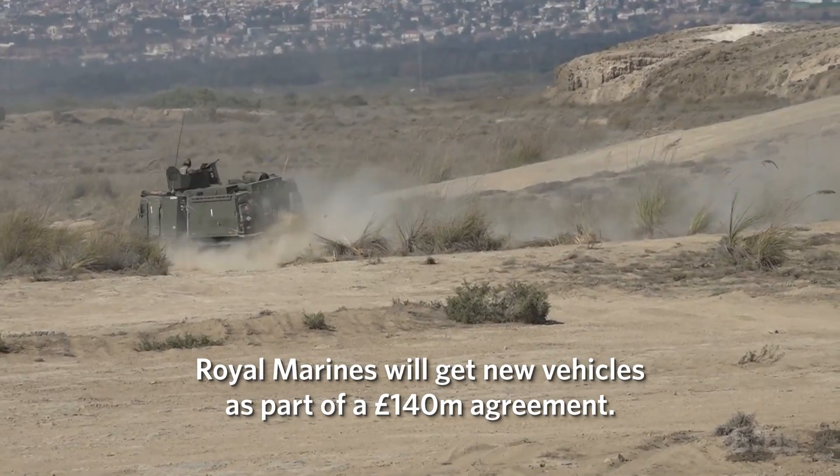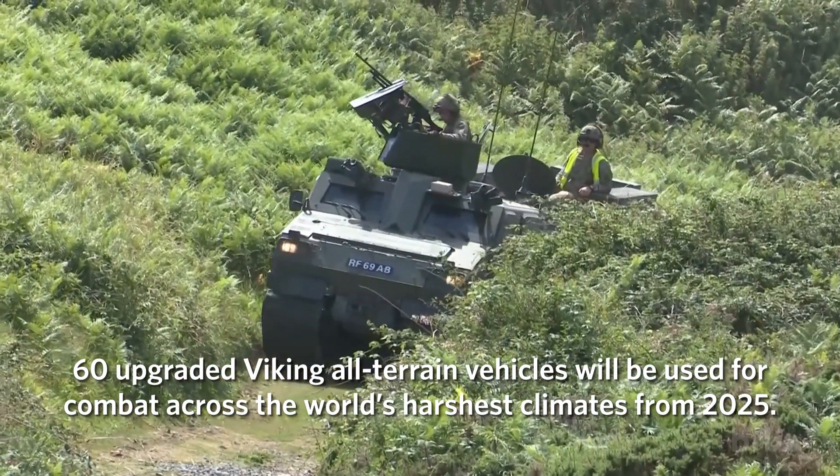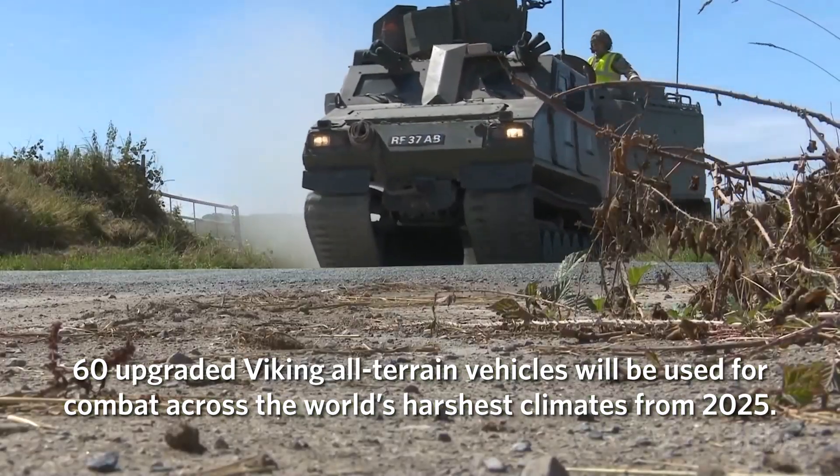Royal Marines will get new vehicles as part of a £140 million agreement. 60 upgraded Viking all-terrain vehicles will be used for combat across the world's harshest climates from 2025.